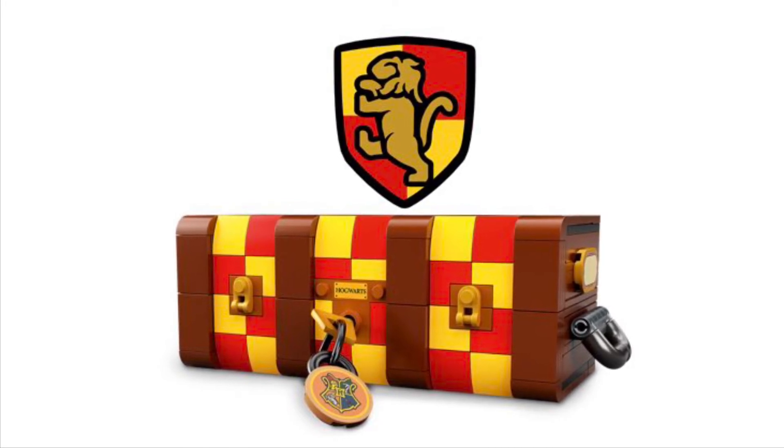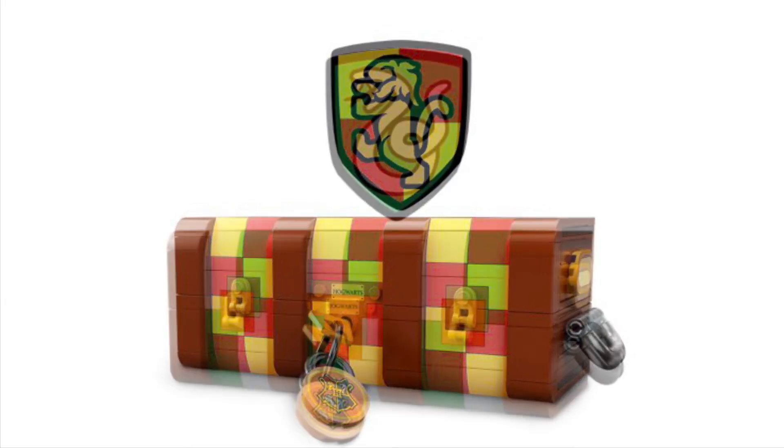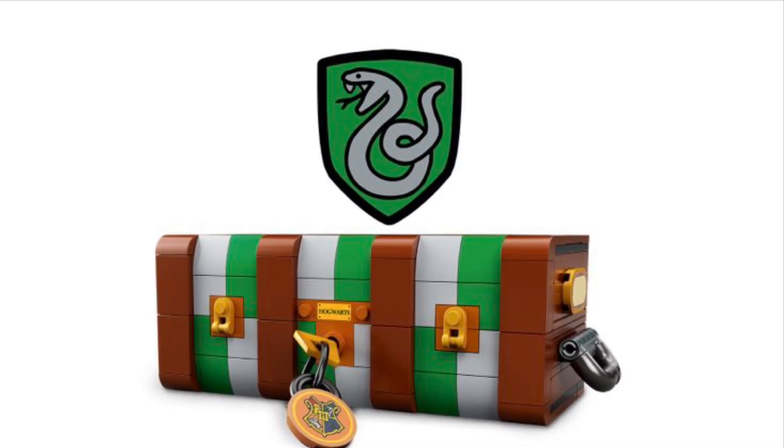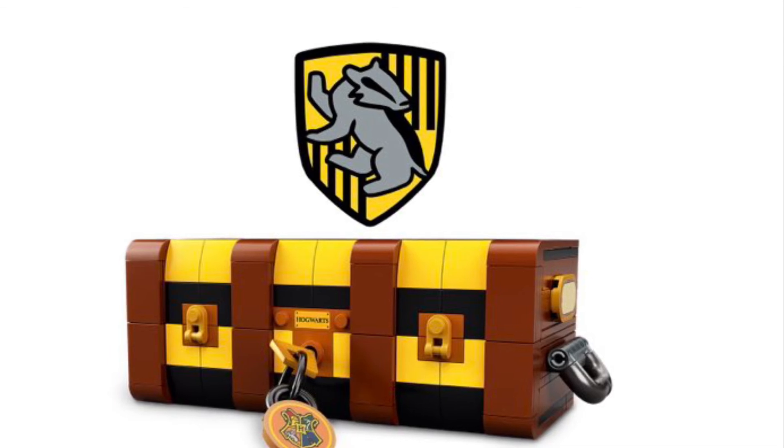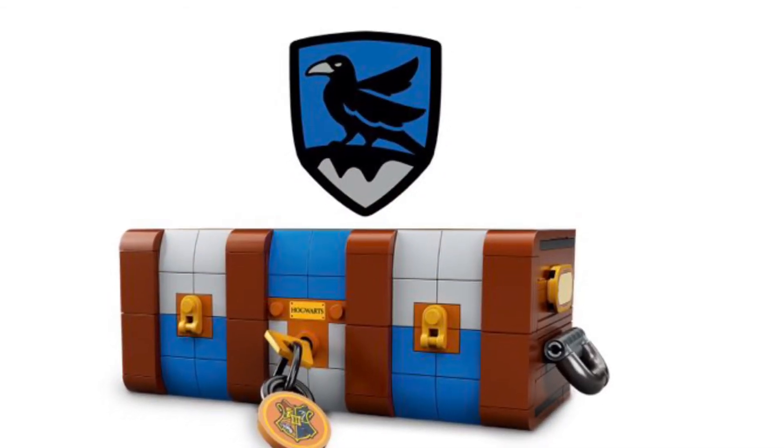The trunk can also be designed for the different houses — there's Gryffindor, Slytherin, Hufflepuff, and Ravenclaw designs. I'm going to be keeping it at Gryffindor because I'm a Gryffindor.